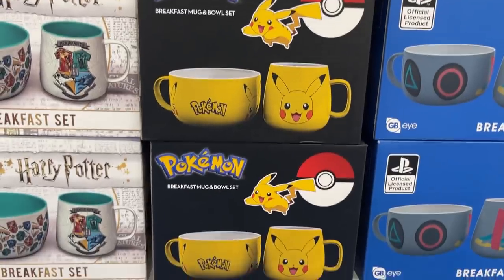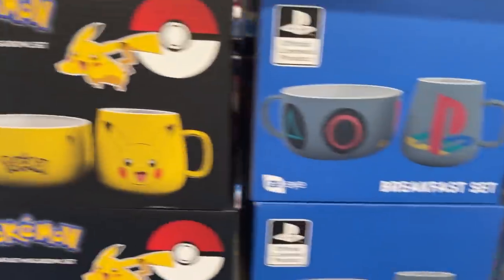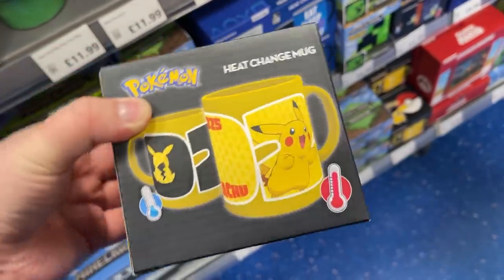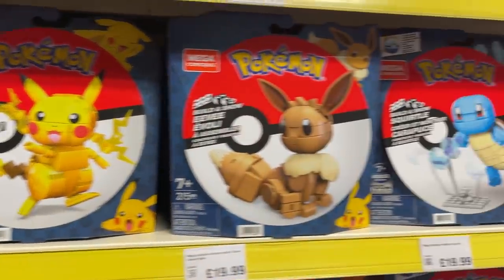As you can see here, we have a selection of non-TCG Pokemon products, but we do have some Pokemon products. We've got some mugs right here, and some drinking utensils that change colour when the water's hot. We've got some other Pokemon products too, as you can see.